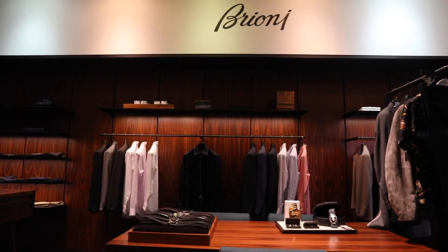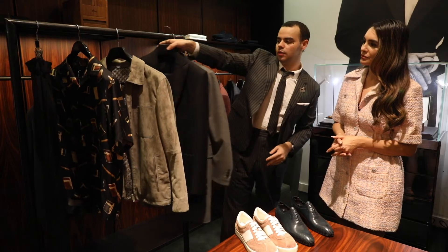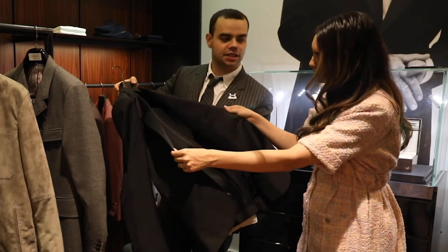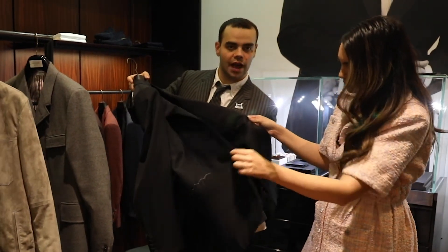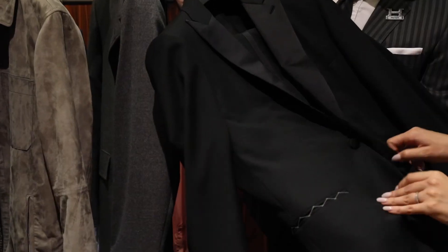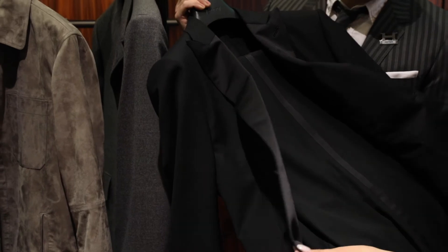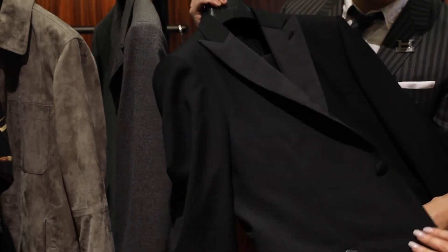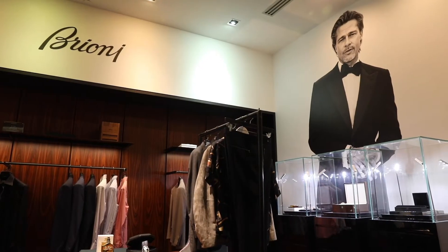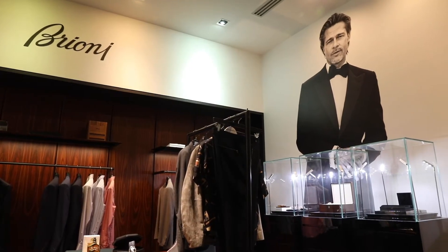Brioni is also another exclusive brand for Harrolds. This is a Brioni tuxedo — one of the lightest tuxedos you can buy on the market. It's full canvas but constructed in such a way that it doesn't restrict any movement. This one is honestly a work of art. 11,000 hand stitches are used to construct the lapel and the whole garment. It's actually worn by Brad Pitt, who is the ambassador for the brand at the moment.